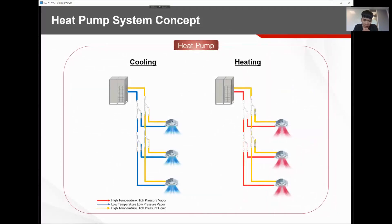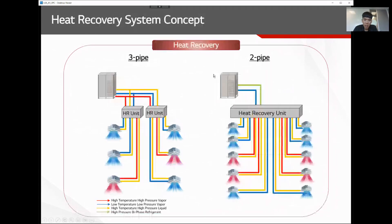Within VRF there are two different types of systems: heat pump and heat recovery. Heat pump is a standard system that can do cooling or heating, but all indoor units must operate in one mode simultaneously. In heat recovery, you can have simultaneous operation — some units in cooling and some in heating at the same time. There are two types of heat recovery systems: three-pipe and two-pipe, both serving the same concept of simultaneous operation.